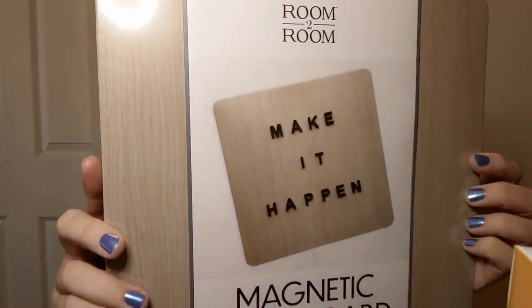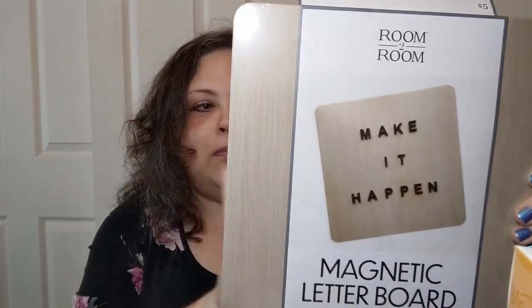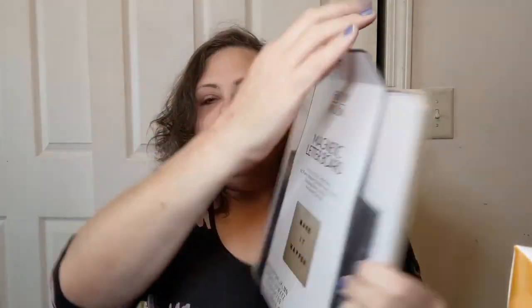I also bought this bag — they had little bags for a quarter. I figured what the hay, I'll get a bag instead of carrying more plastic home. And look what I got: it's a magnetic board. I don't know what I'm going to use it for, I don't care, it's cute and it's magnetic. I can always get more things to put on there besides just the letters and numbers. It has the hardware to hang it up. I'll probably use a command strip because I live for command strips.